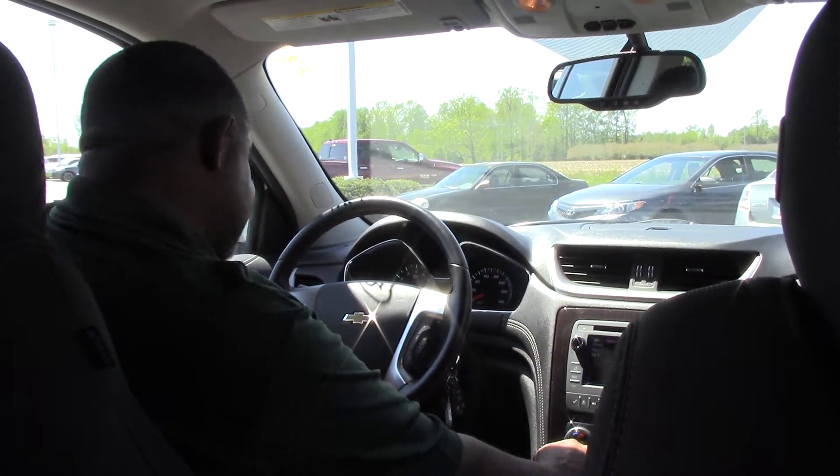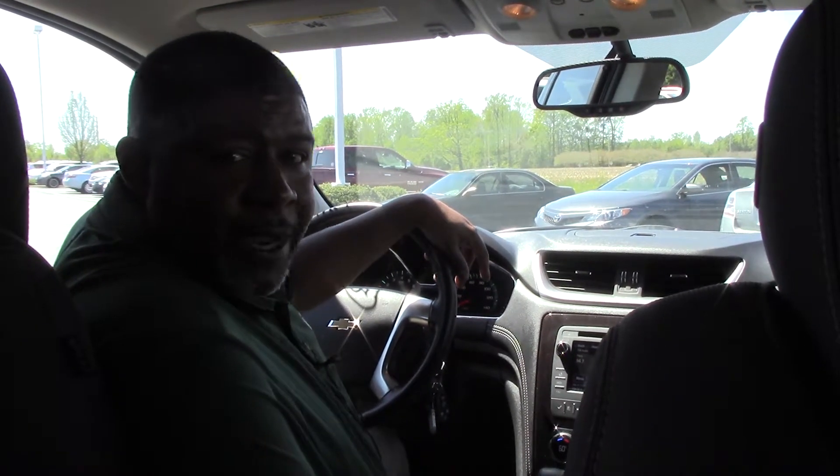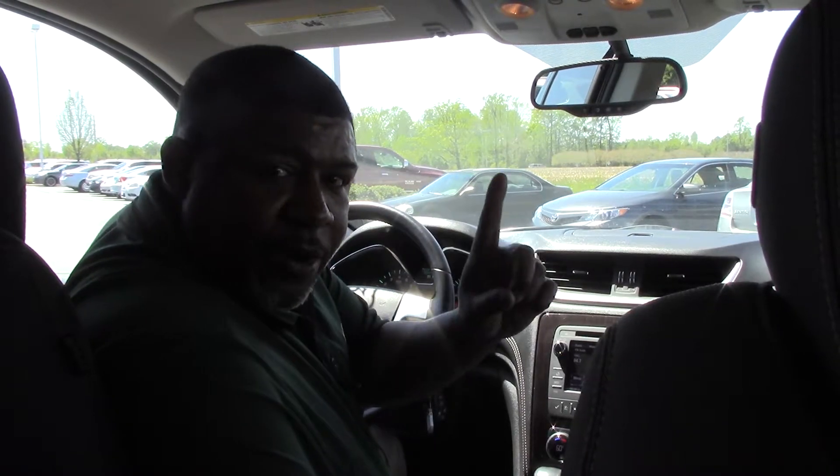This vehicle is a 2015 Chevy Traverse, stock number TP3832, here at Hubert Vesta Toyota. My name is Greg Baker — where we are the difference.